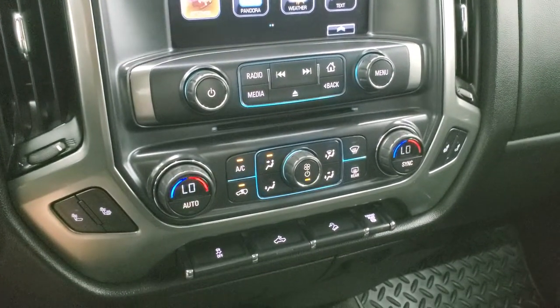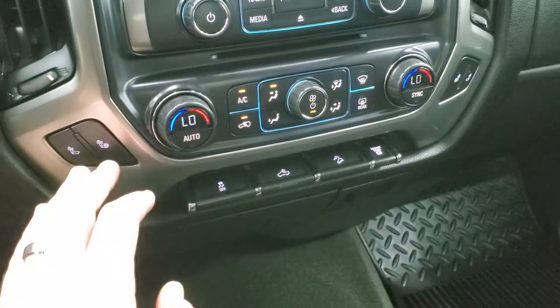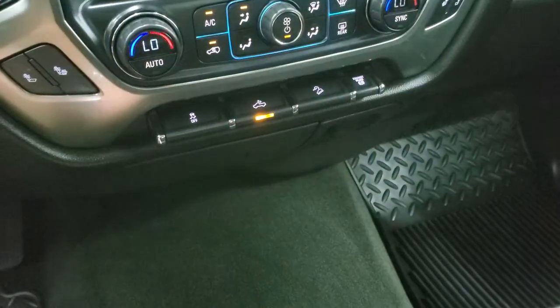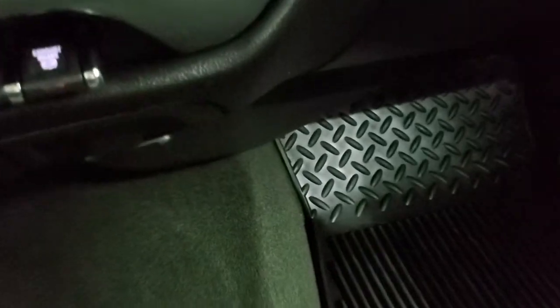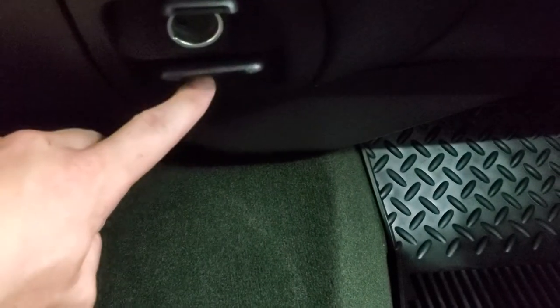Down here are the climate controls — dual climate controls, heated seat buttons, stability control, cargo lamps. That's how you turn on those LED side lights, downhill assist control, and it does have a factory brake controller. It also has a 110 volt 150 watt plug-in and then a 12 volt power point down there.